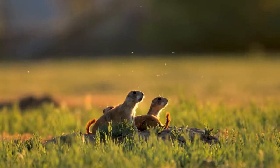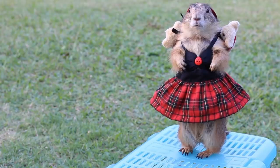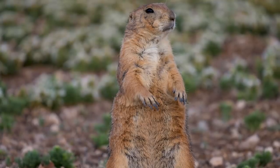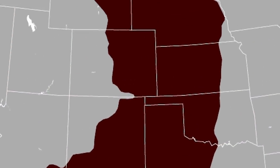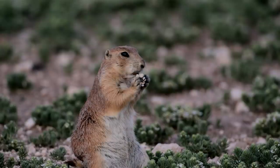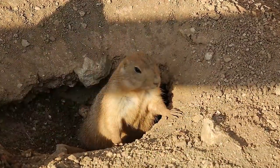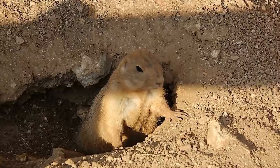Black-tailed prairie dogs are one of the most impressive burrowers in the entire animal kingdom, and one of the cutest. These members of the squirrel family achieve their own sort of manifest destiny. Their range stretches all the way from Mexico to Canada across the Great Plains. During the day they graze on the plains, and at night they duck into protective burrow systems to sleep — although who knows what they're really up to down there.